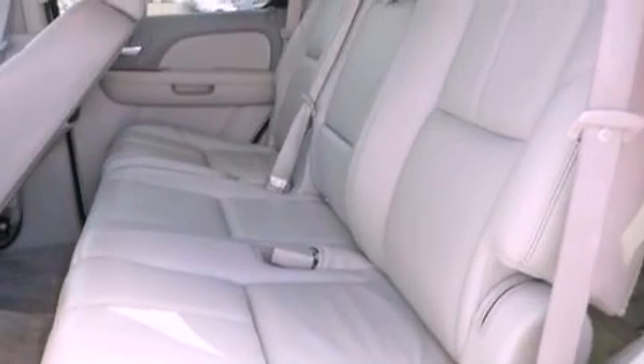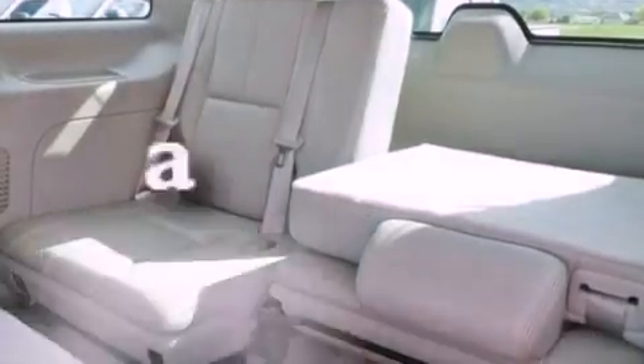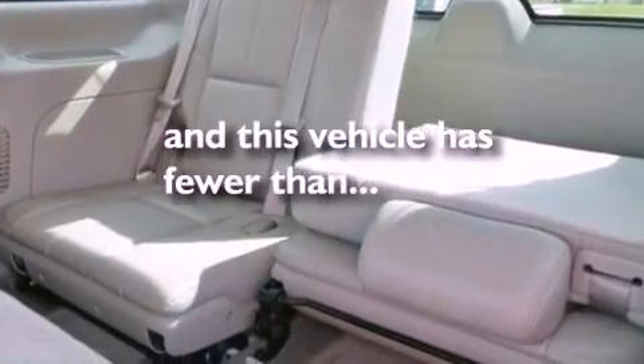17-inch wheels, dusk-sensing headlights, front and rear reading lights, and this vehicle has fewer than 56,000 miles on the odometer.